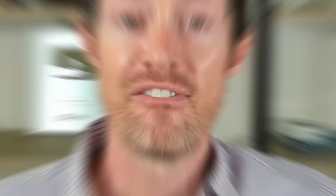Nail problems are common among many people, but especially those with thyroid problems. We'll talk about why that is in just a second. But first, let's take a look at your nails right now so you can determine if they're healthy or not. First, take a look at their appearance — physically look at your nails right now.